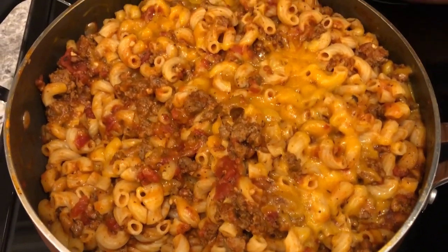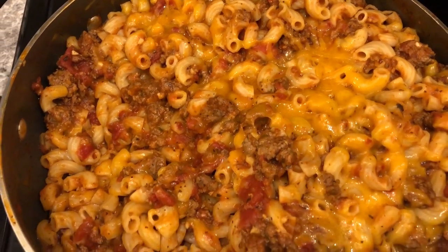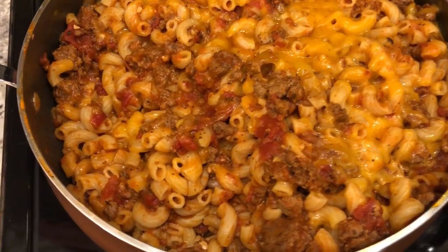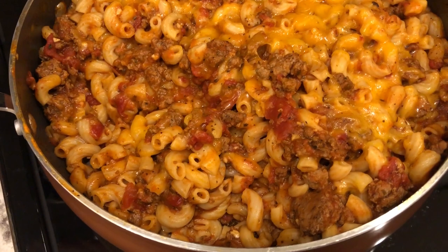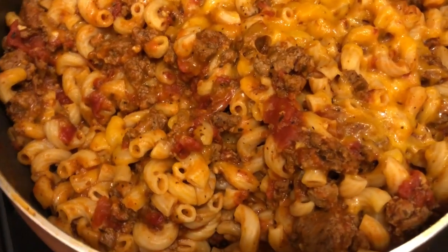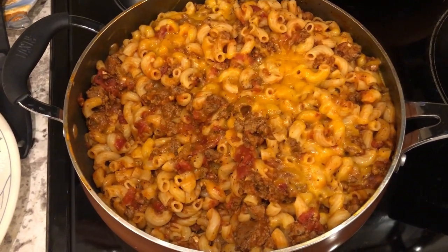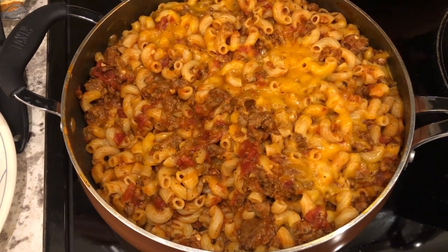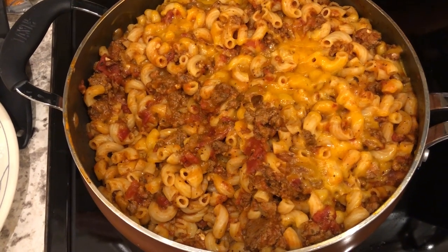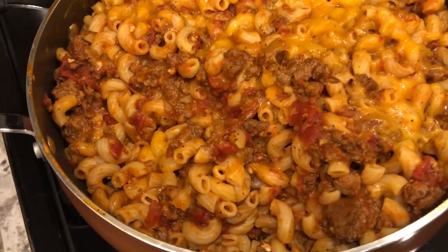So here it is. I followed the directions exactly — cooked it for 30 minutes with the lid on, removed it from the heat, and then added in cheddar cheese. I did add more cheddar cheese than it called for: it only called for a cup but I added a cup, stirred it up, and added more cheese. This makes a ton — we're going to be eating leftovers for a while. I will caution you: make sure you use a big, deep skillet. Mine was almost filled to the brim and I thought it was going to overflow, but it didn't. It looks really good.